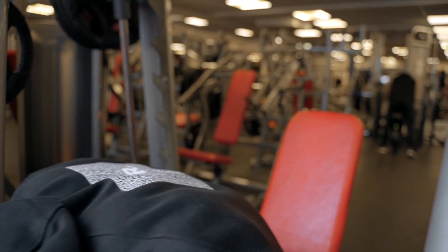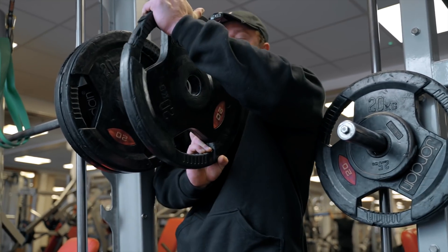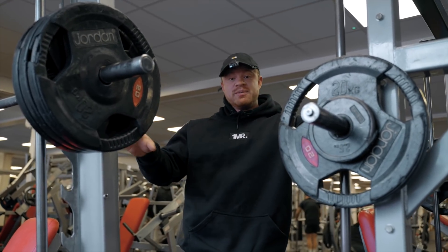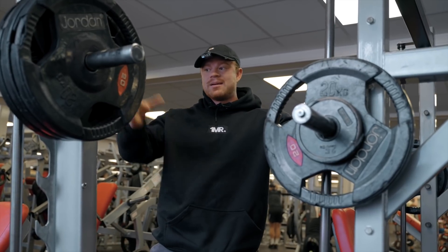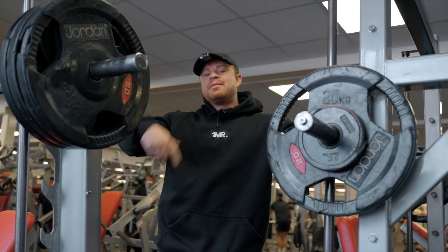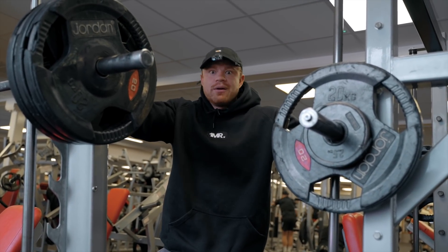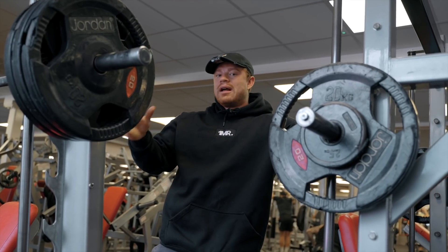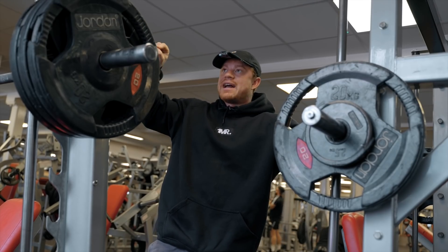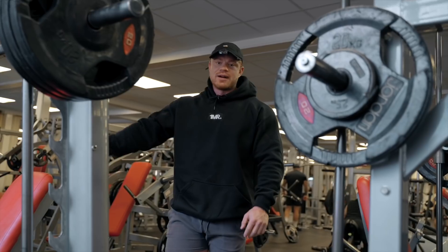For those who saw my push day video at Muscle Works in Orpington — I had four plates on the Smith machine there. Different Smith machines have different mechanisms making them heavier or lighter, so this Life Fitness one is actually a heavier mechanism. I might only get three and a half or three plates here. In my logbook I write down the exercise name, dash, then the equipment brand — Life Fitness, Cybex, Atlantis, whatever — so I can track progress accurately across different pieces of equipment.